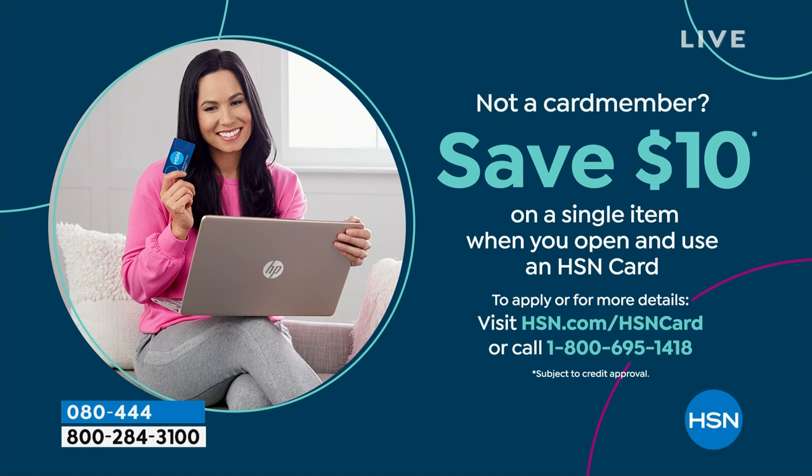Shopping at HSN, we make it really easy and affordable — you can even save $10 on a single item when you open and use a brand new HSN card. Visit hsn.com/hsncard for all the details.